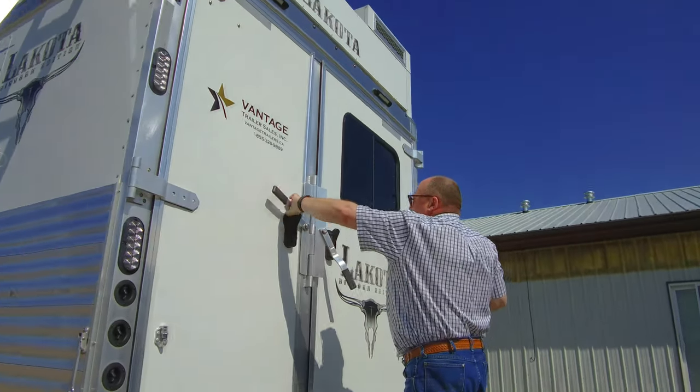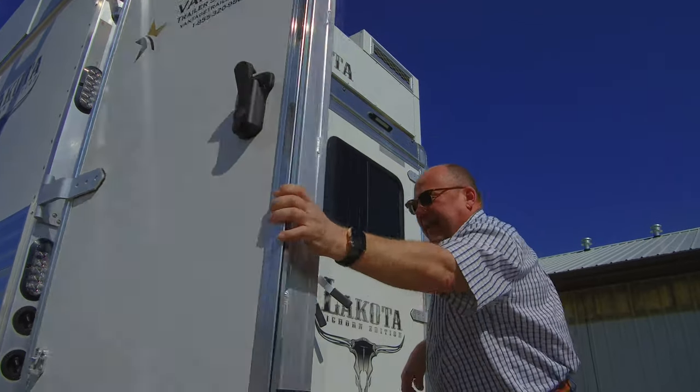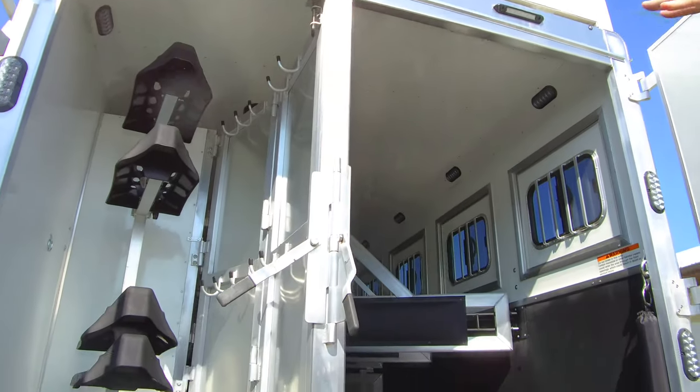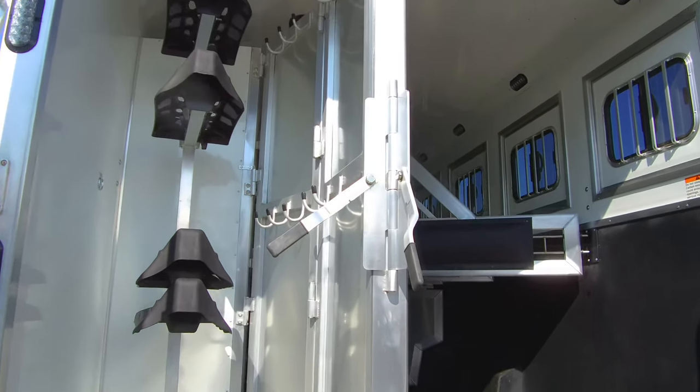The back door opens independently, so we can open the tack door by itself, and the center post is removable and folds completely away.